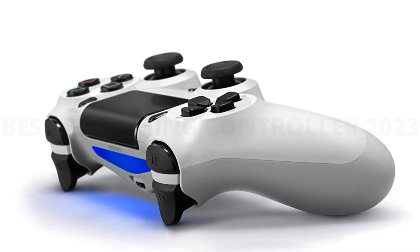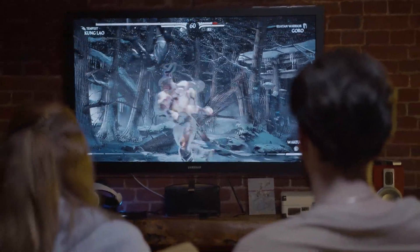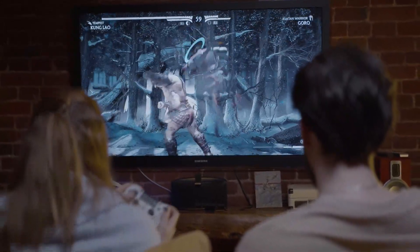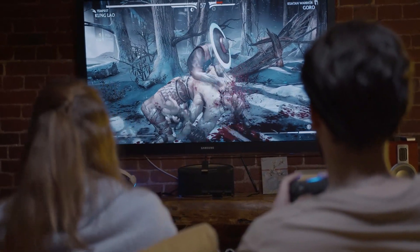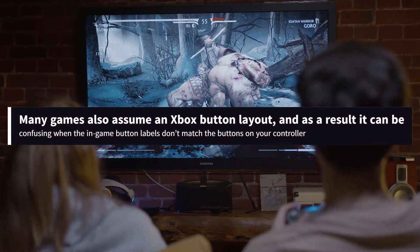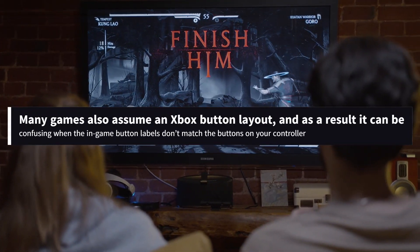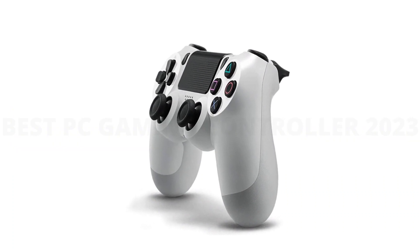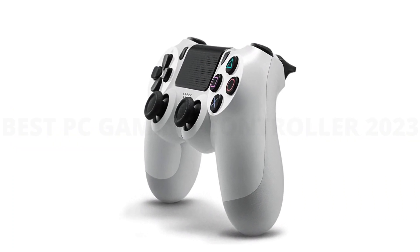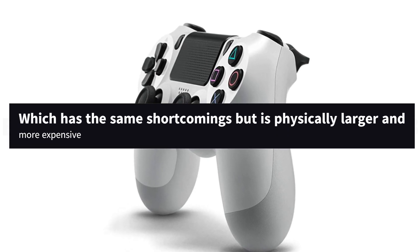But making it work with non-Steam Windows or macOS games takes some extra effort, and headsets plugged into its audio jack don't work properly with computers unless you buy Sony's USB wireless adapter. Many games also assume an Xbox button layout, and as a result, it can be confusing when the in-game button labels don't match the buttons on your controller. We like the DualShock 4 better for PC gaming than the PlayStation 5's DualSense controller, which has the same shortcomings but is physically larger and more expensive.